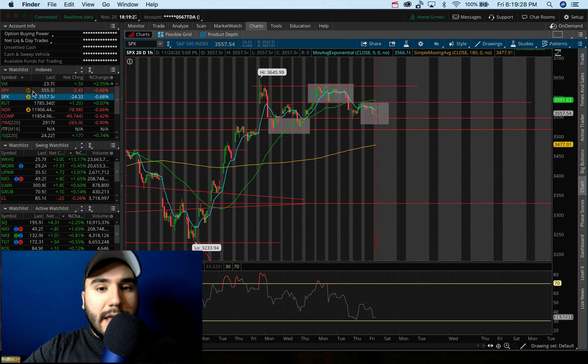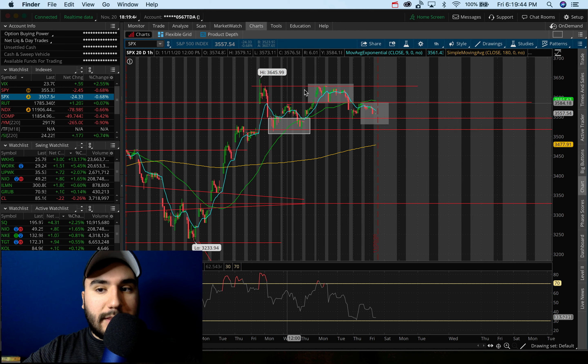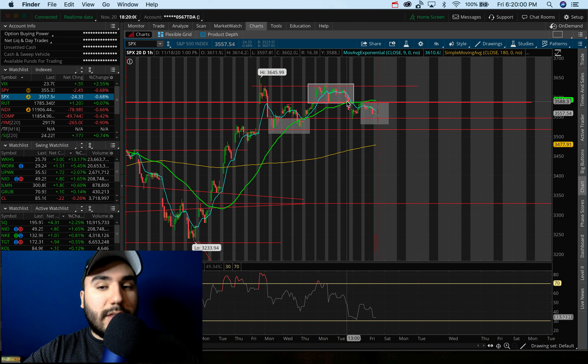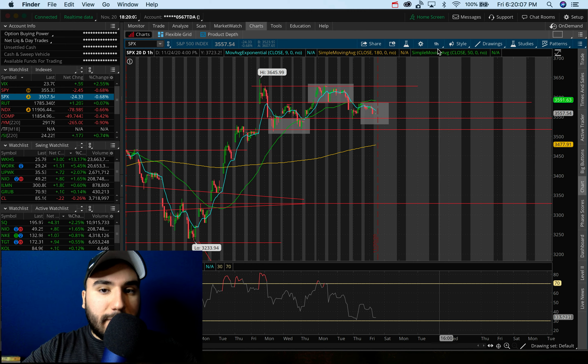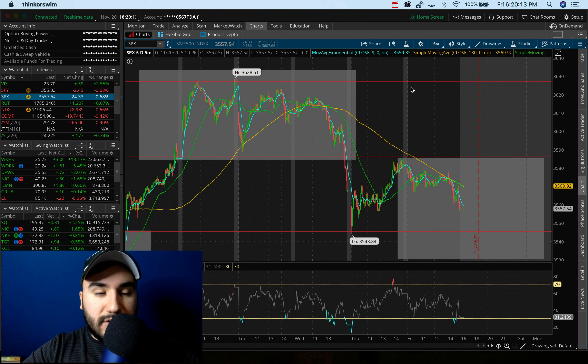S&P 500 today, down 0.7%. You guys can see here on the hourly chart a couple of different things going on. Number one, we could be seeing the start of a head and shoulders pattern forming here — left shoulder, the head right here, the neckline at about $35.85, and the right shoulder could be starting to form as of right now. We also see a pretty big resistance that we've been talking about in the past couple of videos at about $35.85 to about $35.90. And if I zoom in a bit here on the 5-day 5-minute, you guys can see exactly how strong of a resistance this is.